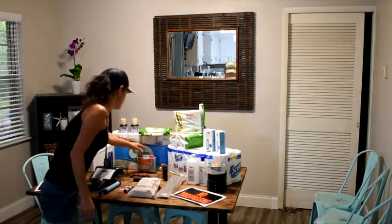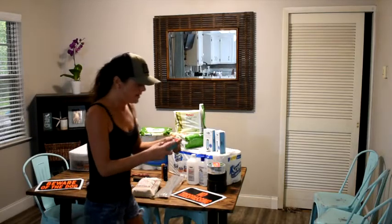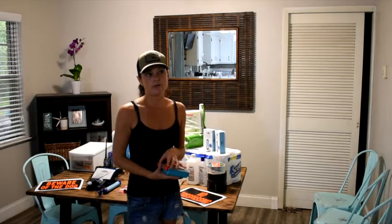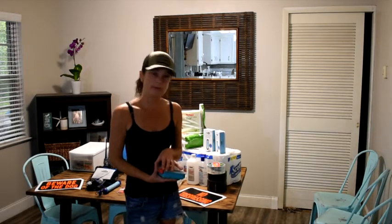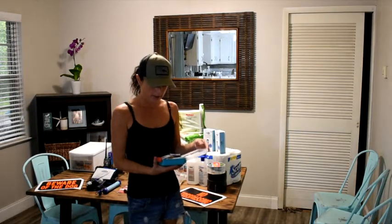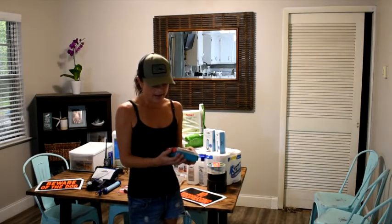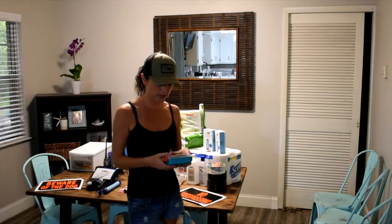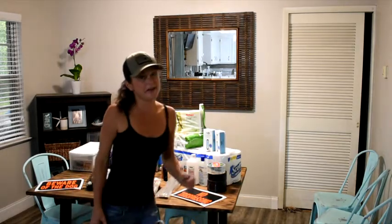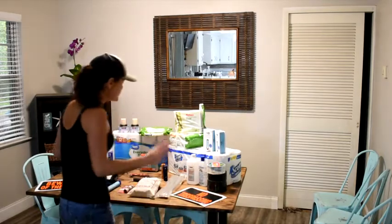Obviously you're going to need a first aid kit. This is just a very basic one. Some people go further and get more of a trauma kit. I am a CPR certified first responder, so I do have the ability to do probably a little bit more than most people who aren't. I can do basic stitches, tourniquets, CPR, that kind of thing, but I haven't gotten my stash quite to that level yet. I'm sure I'll be doing another video where I go more in depth on those things. But this is just the basics.